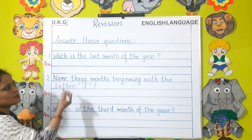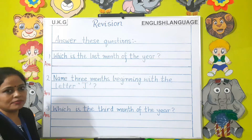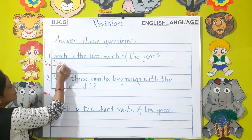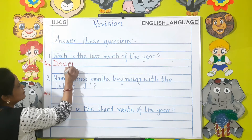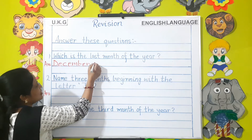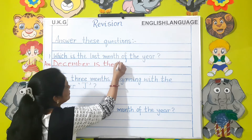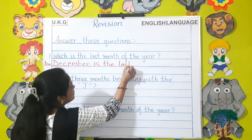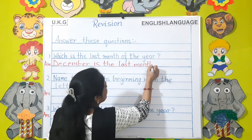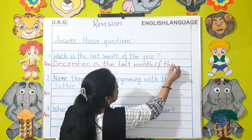Which is the last month of the year? December is the last month of the year.